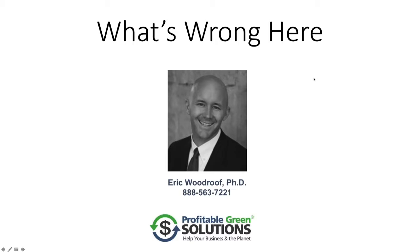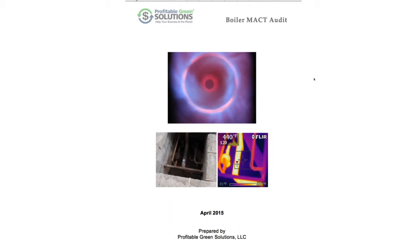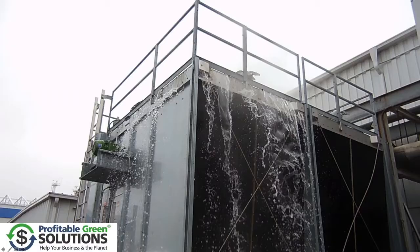My name is Eric Woodruff and I've done some energy audits in my time and I want to share with you some of the fun ones. My company is Profitable Green Solutions, but let's just jump right into this because I think you'll enjoy some of these ones.